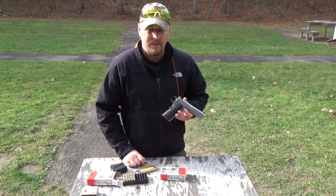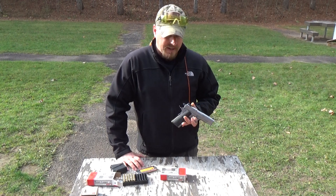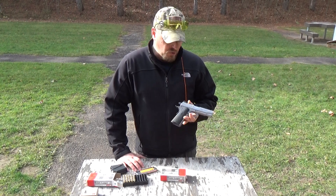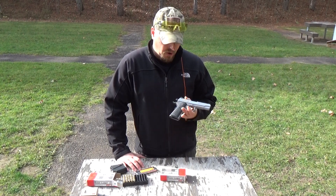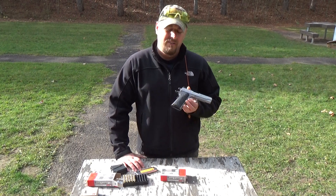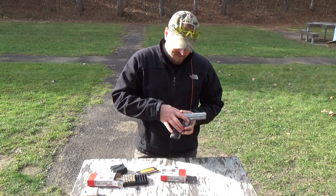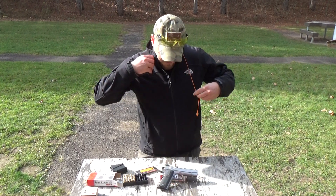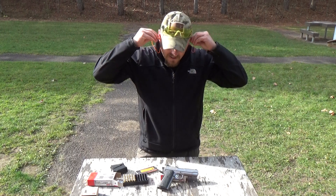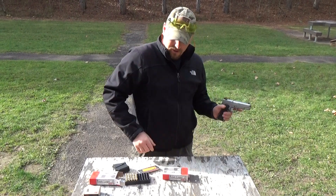The MSRP on this firearm is $979, I believe, at least according to Ruger's website. But General Coin and Gun is selling this for $725. So if you do have interest in this firearm, General Coin and Gun Exchange there in Eau Claire, Wisconsin — $725. That being said, I've got it all loaded up. Let me make sure my earplugs are in and make my way back down to the firing line. Let's keep shooting this thing. What do you say?